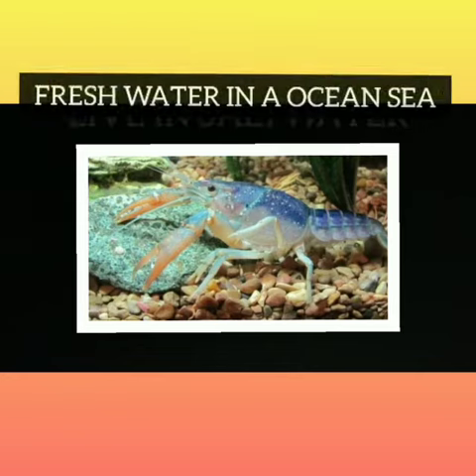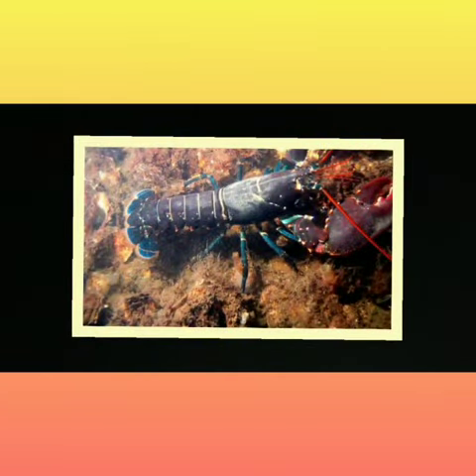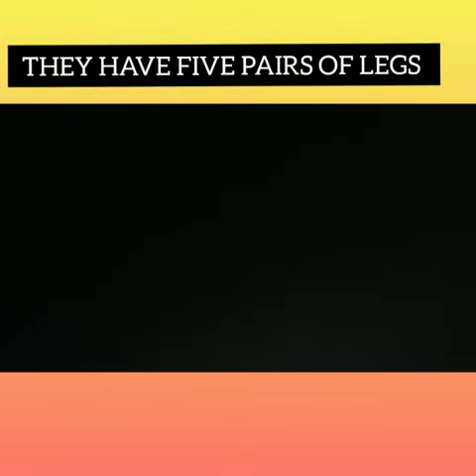Lobsters have a rigid segmented body, covered by an exoskeleton, and have five pairs of legs. Lobsters contain three fatty acids and help to protect against thyroid disease, depression, and anemia.